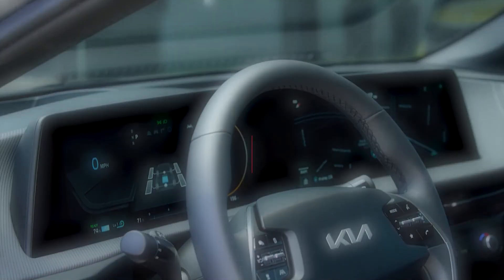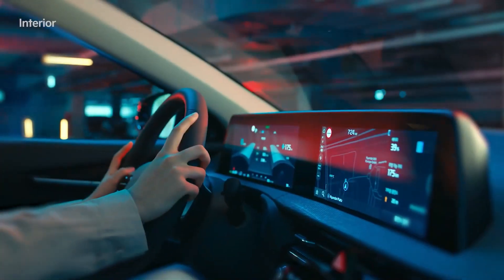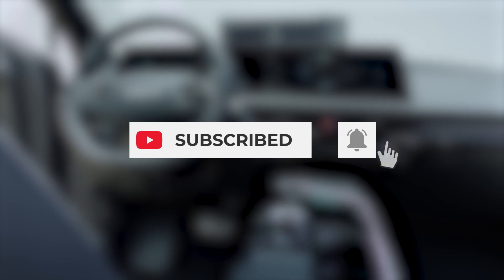In this video we are talking about the 3 best Kia electric cars 2022. But before we get into the video, make sure to like this video, subscribe to our channel, and hit the bell icon to get the latest updates.